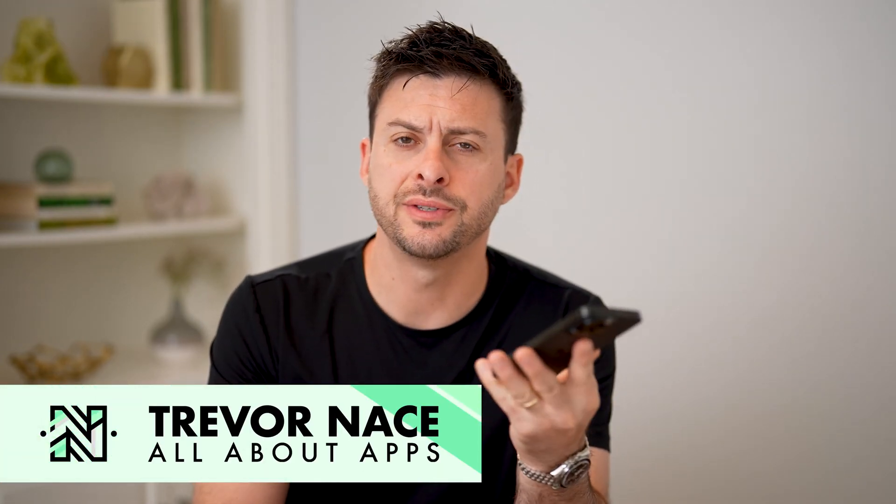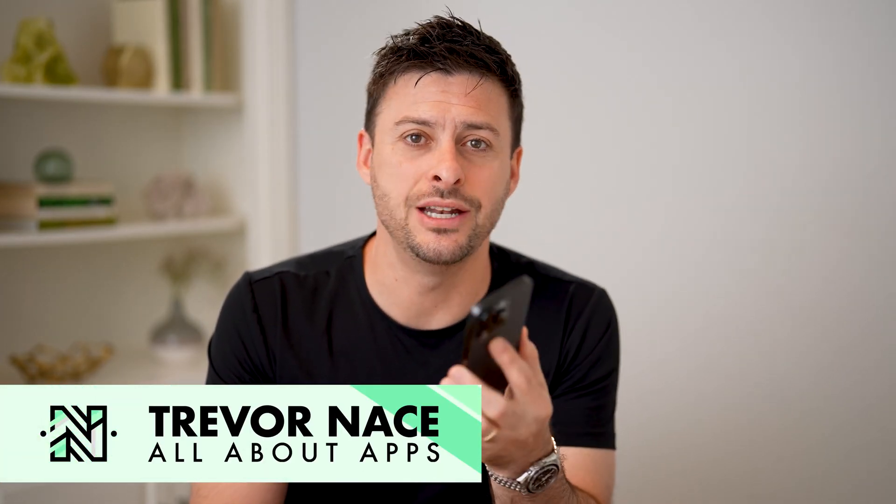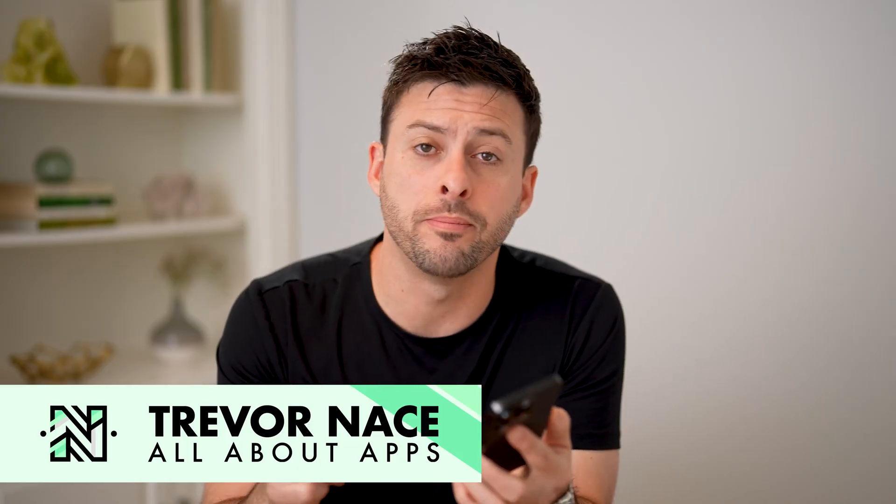Hey guys, Trevor here. In this video, I'm going to show you how to check a new iPhone before buying it. It's pretty quick and easy, so let's jump right in.